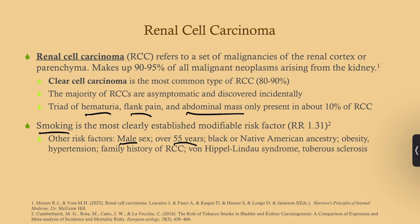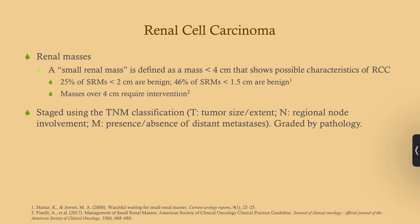Inherited disorders associated with renal cell carcinoma include von Hippel-Lindau syndrome — remember the hemangioblastomas of the CNS, pheochromocytomas, and neuroendocrine tumors of the pancreas — and tuberous sclerosis, which involves angiofibromas of the skin especially of the face, cardiac rhabdomyomas, shagreen patches, and in the kidney usually causes cysts or angiomyolipomas, but it does increase risk for renal cell carcinoma. Patients may also have cortical masses and seizures.